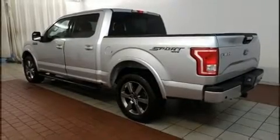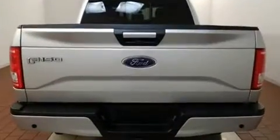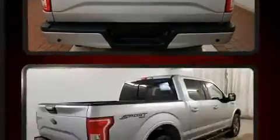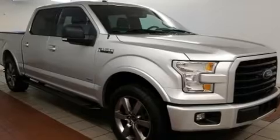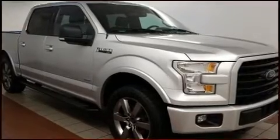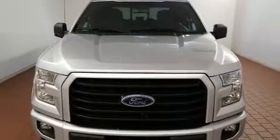Discerning drivers will appreciate the 2016 Ford F-150. With just over 20,000 miles on the odometer, you'll be sure to appreciate this model's condition and value. Smooth gear shifts are achieved thanks to the refined six-cylinder engine, providing a spirited yet composed ride and drive. Four-wheel drive allows you to go places you've only imagined.